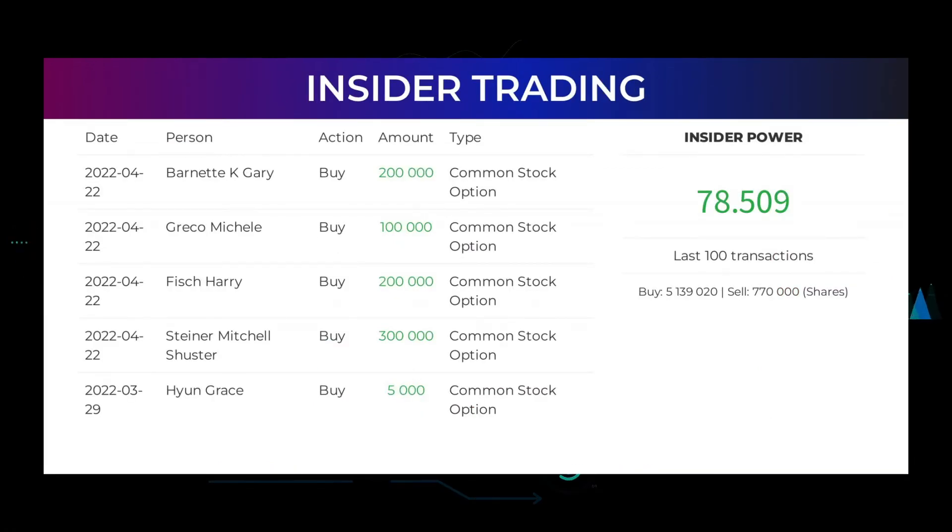The average ratings combined from several analyst sources for VERU is neutral. Here are some of the latest insider trades: on April 22, 2022, Barnett K. Gary made an insider buy of 200,000 shares of common stock option; Michelle Greco bought 100,000; Harry Fish bought 200,000; and Mitchell Schuster Steiner bought 300,000. Based on the 100 latest insider trades, the insider power is calculated to be positive at a ratio of 78.509 — insiders bought 5,139,020 and sold 770,000 shares in the last 100 trades.